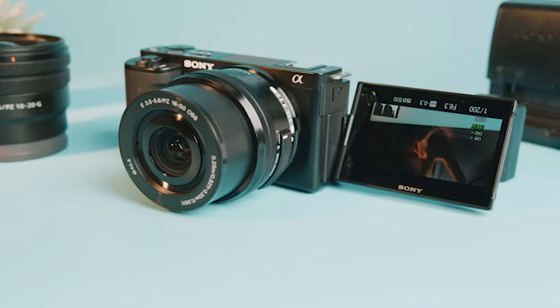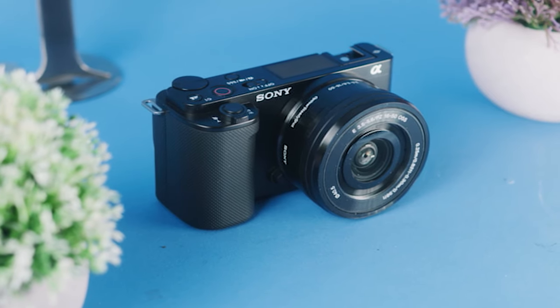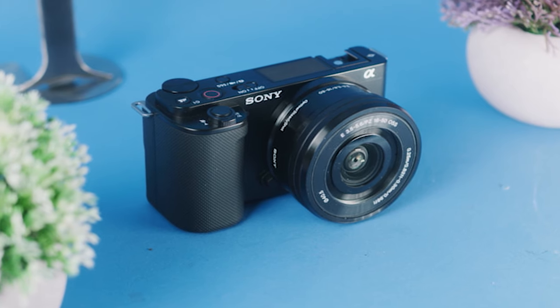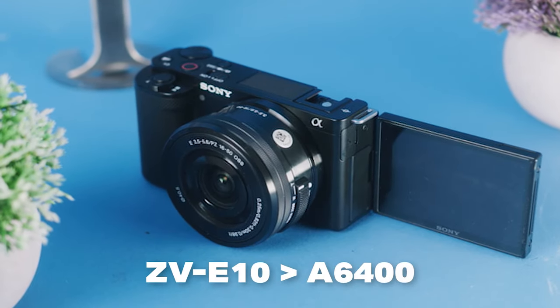Overall, the ZV-E10 is one of the easiest cameras to use in any category, not just budget, and it also has a bunch of new tech that really makes your life a lot easier. If you're a casual user or someone that wants to do something on social media, this is a camera I would definitely recommend over the a6400 just for the quality-of-life features like the side articulating screen and the built-in three-array microphone.